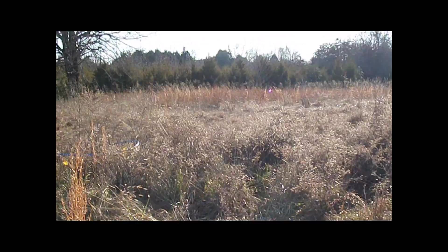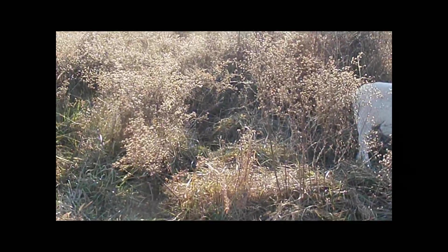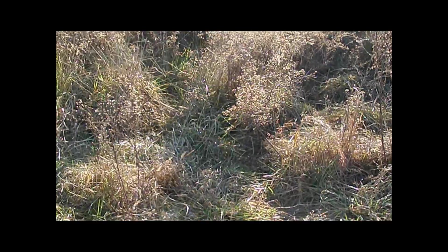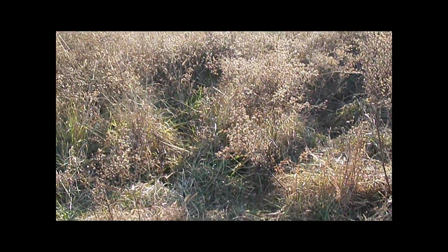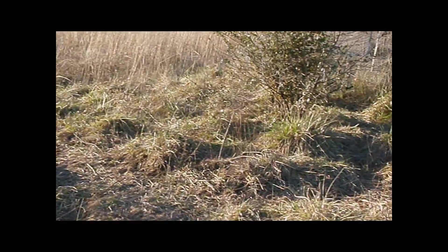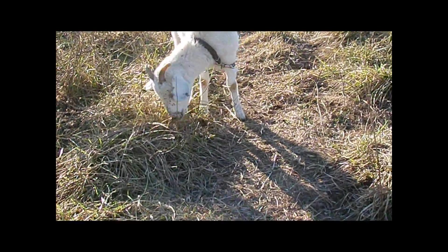Okay. This area, once we get the goats, eaten it down good and everything for a couple of days. Sorry about the wind, I don't know if there's any way to muffle that. Anyway, I can't even see what I'm doing, it's so bright out here today. We're going to have the goats eating this area down. Hey, little girl. Sweetie. Probably about over to — I don't know about where she's standing.